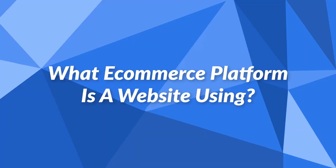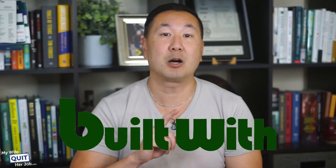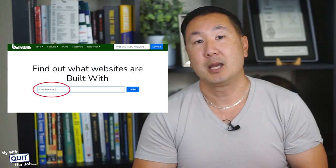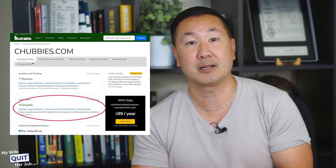How do you check what eCommerce platform a website is using? If you're shopping online and you like the way an online store is designed, you can easily find out what platform they are using. All you need is a free tool called BuiltWith.com. Simply type in the website URL, and BuiltWith will tell you which eCommerce platform the site is using, along with a list of plugins and add-ons. If you use this tool to browse your favorite eCommerce stores, you'll notice that most established stores are either on Shopify, BigCommerce, or their own proprietary platform.